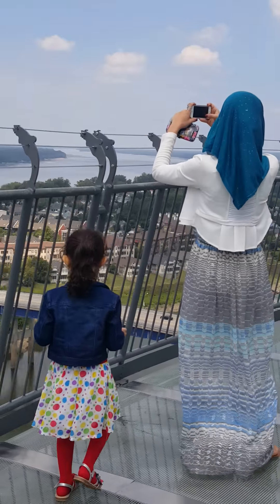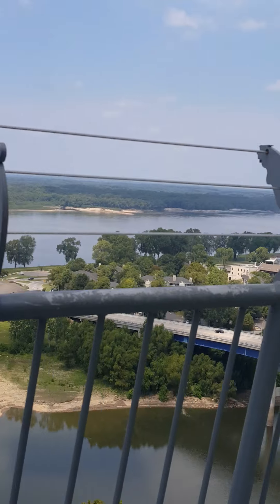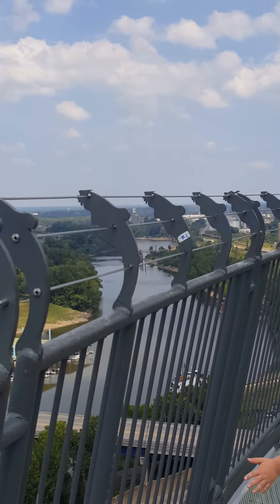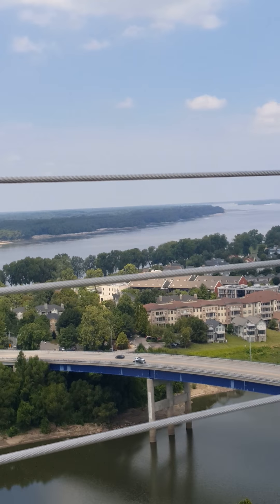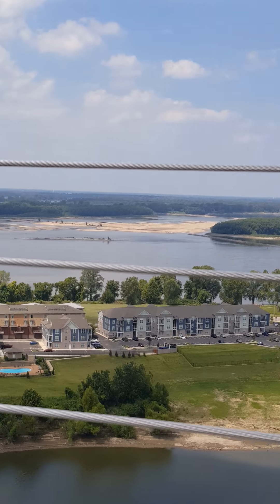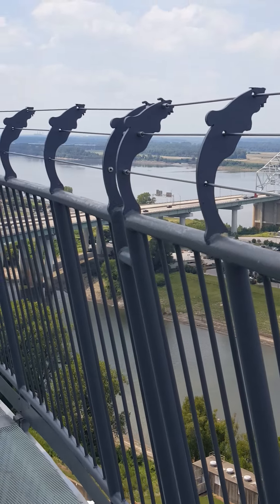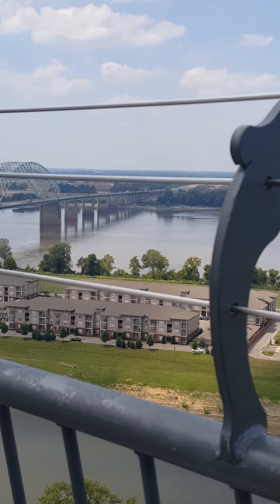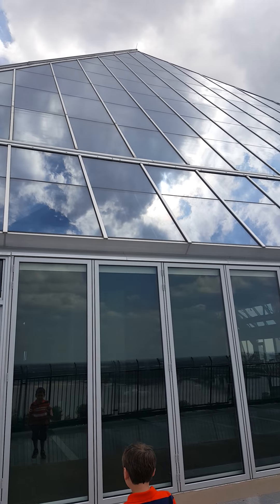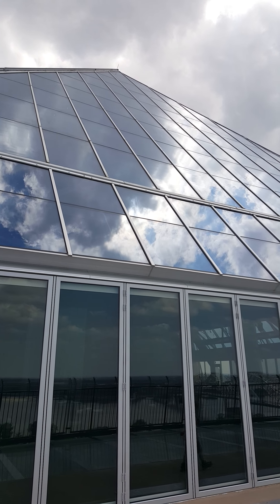Let's go over here, Preston. You can see the river over there. Bridge. And as you can see, that is the top right there. We are just about at it.